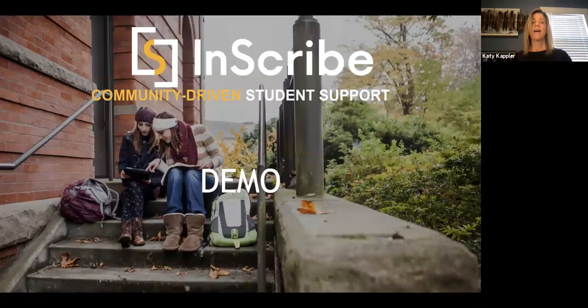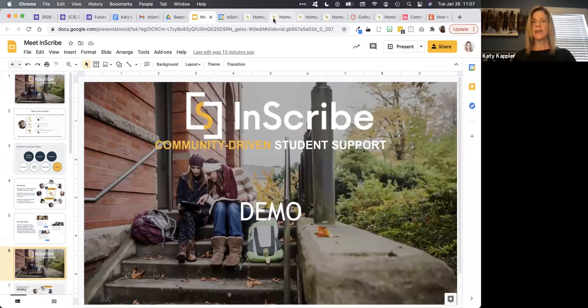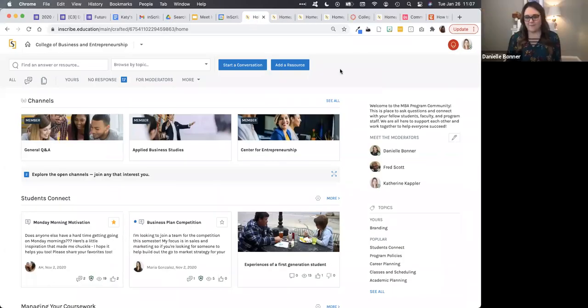So with that, I'm going to jump over to the demo so we can actually take a look and see what it's like in action. Any immediate questions, Danielle? Not at this time. We have a couple people joining us from the East Coast, nice and warm and sunny Florida, and a couple here in Colorado as well. Awesome.